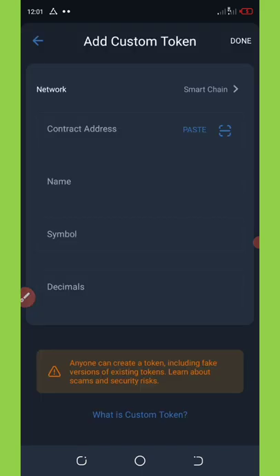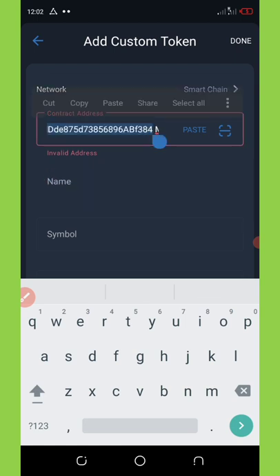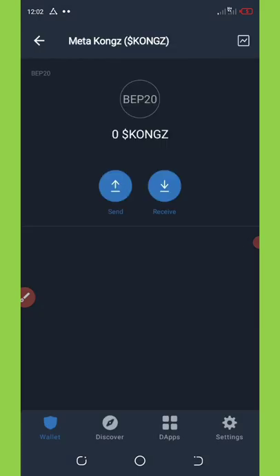Change the network from Ethereum to BNB Smart Chain. Then click the Paste button and the contract address will be pasted in. Once you do that, all the details about this token will be automatically filled in. Click the Done button on the top right corner of the screen and the token will be added to your Trust Wallet. If you've made any purchases, you'll be able to see them there.